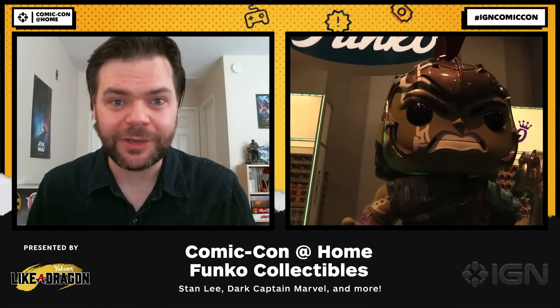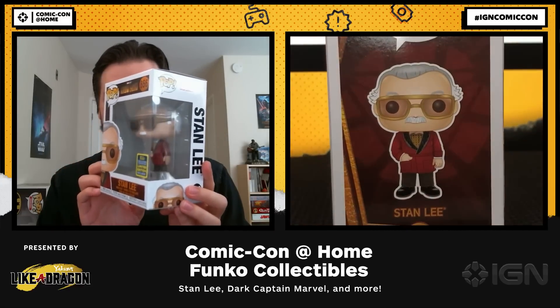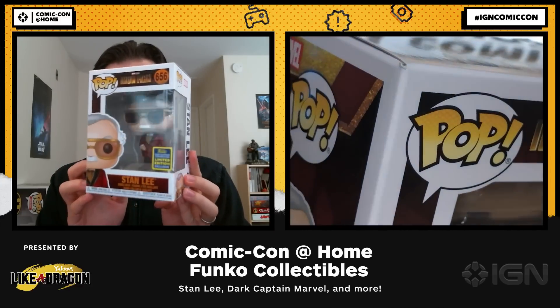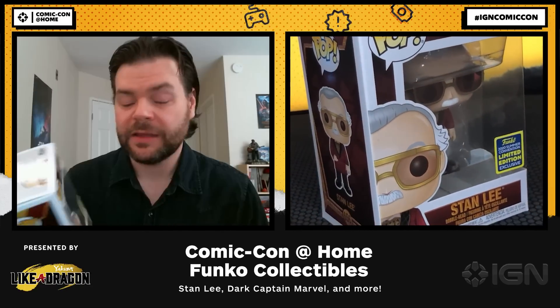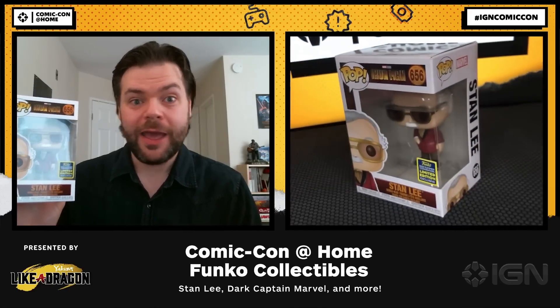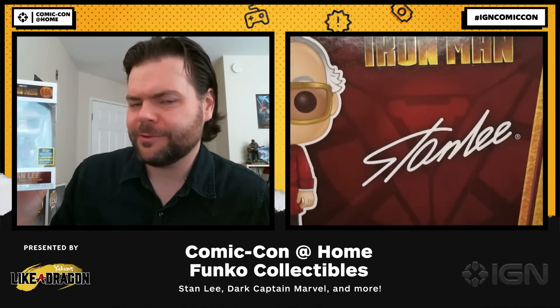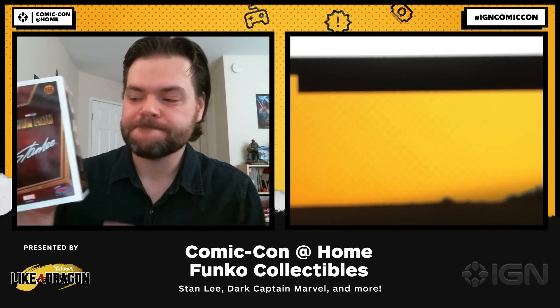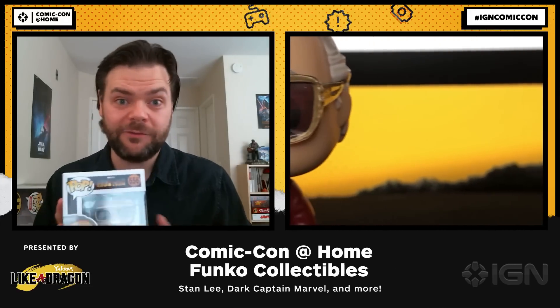The first exclusive I want to show you is Stan Lee — Mr. Comic Con himself. Arguably no one person had a bigger presence on that convention floor. This Funko depicts him as he was in Iron Man 1, when he makes a cameo as Hugh Hefner — or a Hugh Hefner type, depending on legal reasons. On the back of the box they've included Stan Lee's signature. This is a particularly cool exclusive, especially if you're a Stan Lee fan and a Marvel fan.